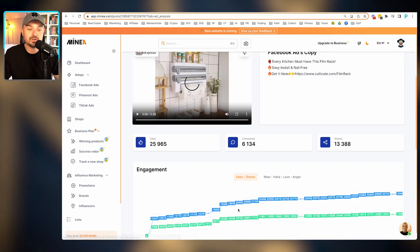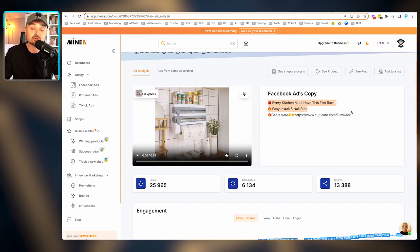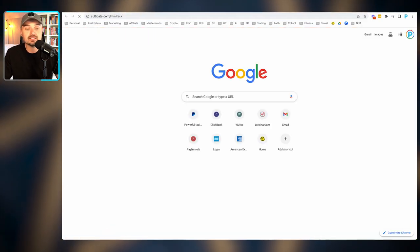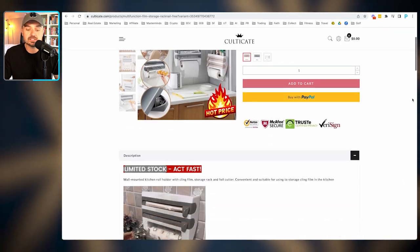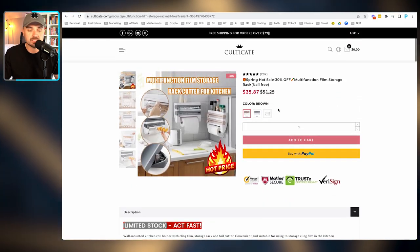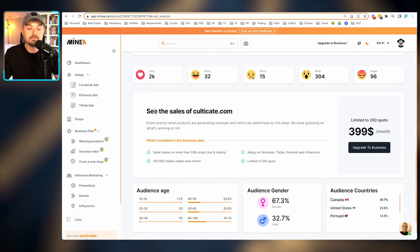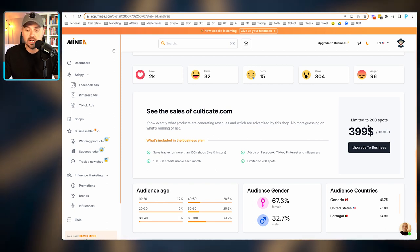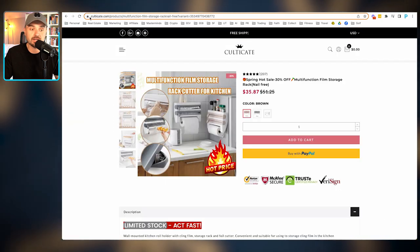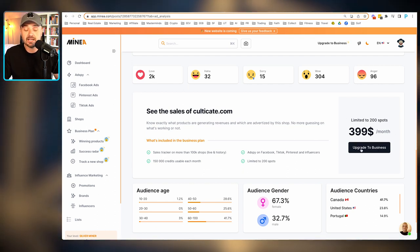You can click into an ad to see the actual Facebook ad creative and copy. This one is a multi-functional kitchen tool. Here is the actual Facebook ad copy, and here is the website you can go take a look at. Oh my goodness — look at this terrible website. It's not hard to make money online — look how poor this website is. They've literally just ripped the listing off of Alibaba. You can also see the engagement over time for the ad.